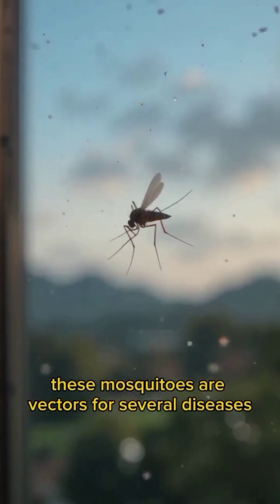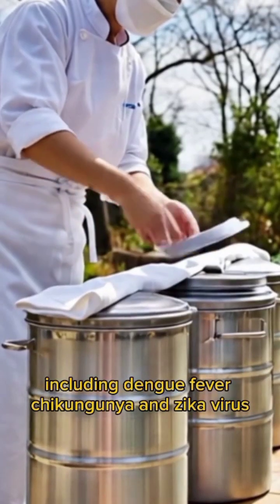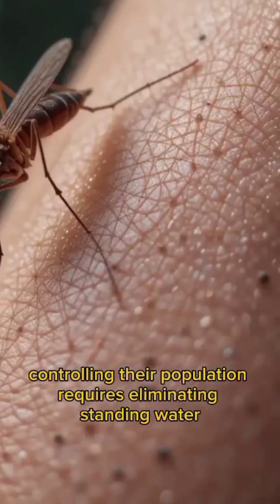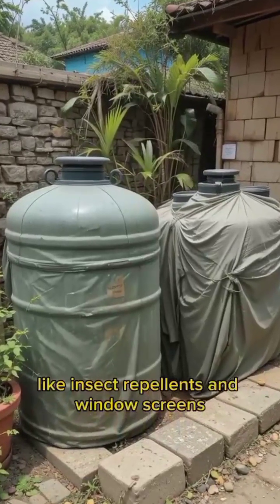These mosquitoes are vectors for several diseases, including dengue fever, chikungunya, and Zika virus, posing significant health risks in affected regions. Controlling their population requires eliminating standing water and using protective measures like insect repellents and window screens.